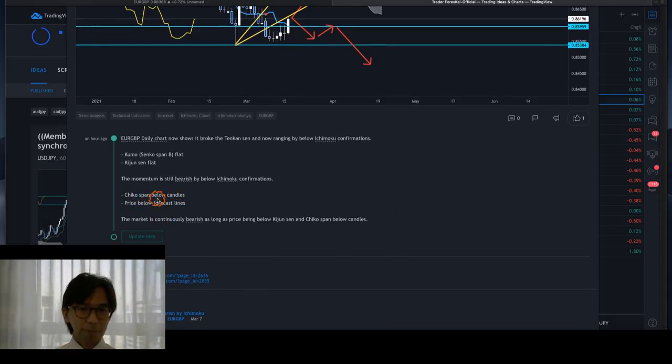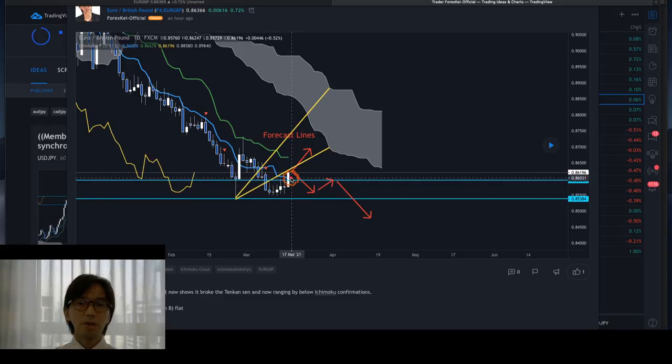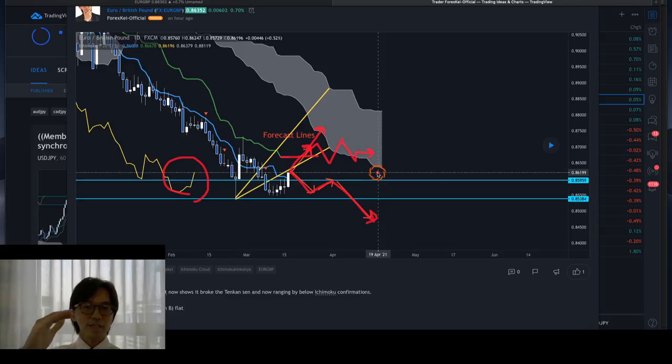Now the price is retracing backwards; however, this is still bearish momentum because of these confirmations: Chiko span below candles, and price below the forecast lines. The price broke the Tenkan-sen, but because it is below the forecast lines and also below the Kijun-sen and the Kumo, this is still bearish in the long term. Chiko span is also still below the candles — it's getting closer but technically still below. So I still expect the market to go down in the long term as shown by these arrows.